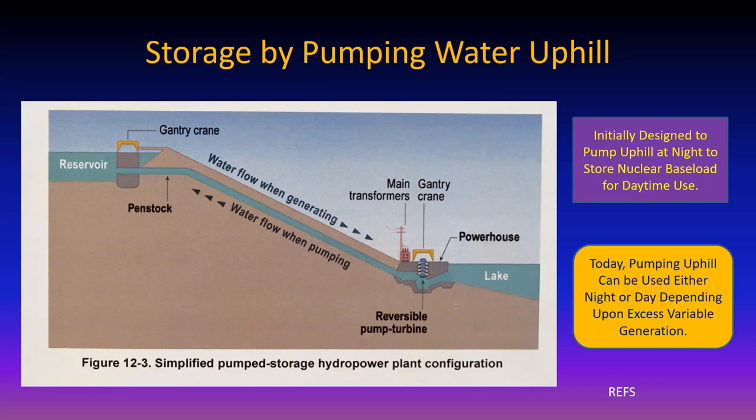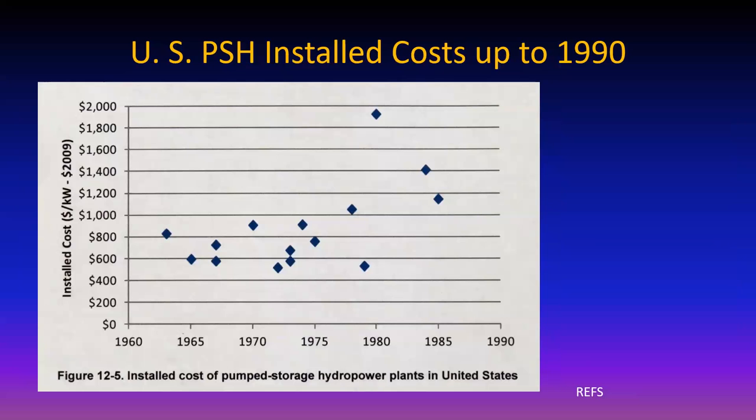These are big stations - 50 to 100 megawatts or more. Prices around $800 to $1,000 per kilowatt - that's reasonable. On the other hand, it takes a long time to build these things and permitting is a nightmare.